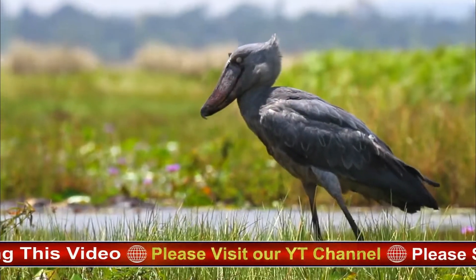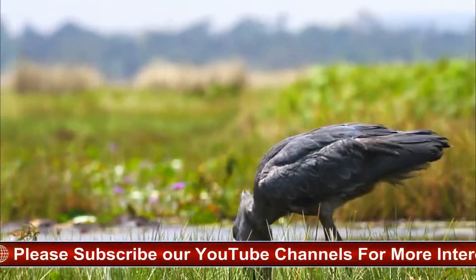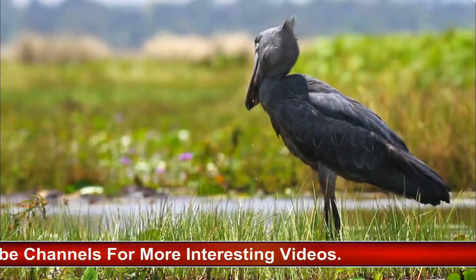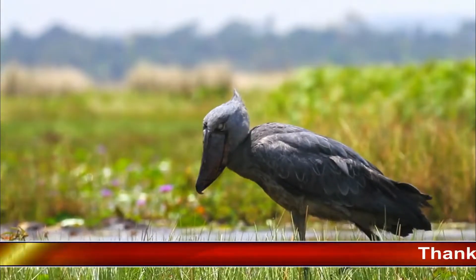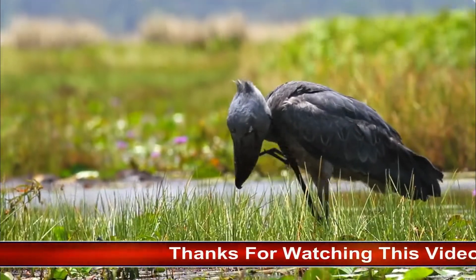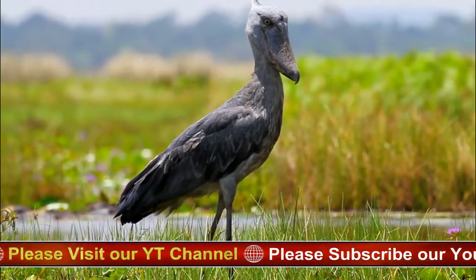However, it does occasionally hunt and eat other prey, such as frogs, lizards, water snakes, snails, and rodents. The Shoebill population is particularly difficult to evaluate with accuracy due to where they habitat and their elusive nature, but it has declined, with estimates between 5,000 to 8,000 in total. BirdLife International has classified it as vulnerable due to habitat destruction, disturbance, and hunting.